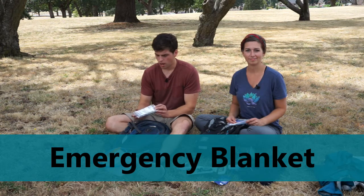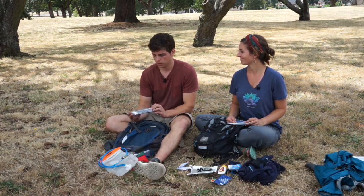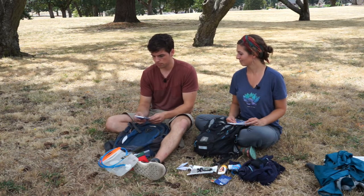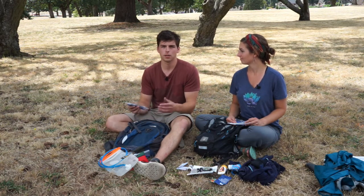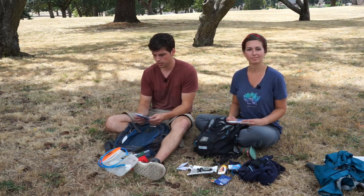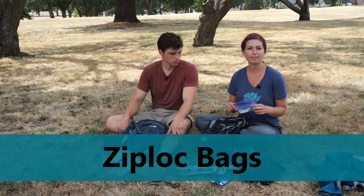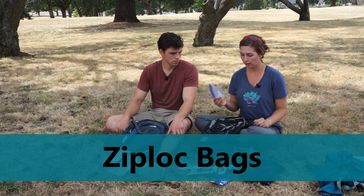Another good thing to have is an emergency blanket. I've never had to use one to stay alive, but I have used one and they do work — you unfold it, put it over yourself, and it reflects your body heat back onto you. It's good to have in case you end up out there longer than expected, even overnight, and don't have enough clothing to stay warm.